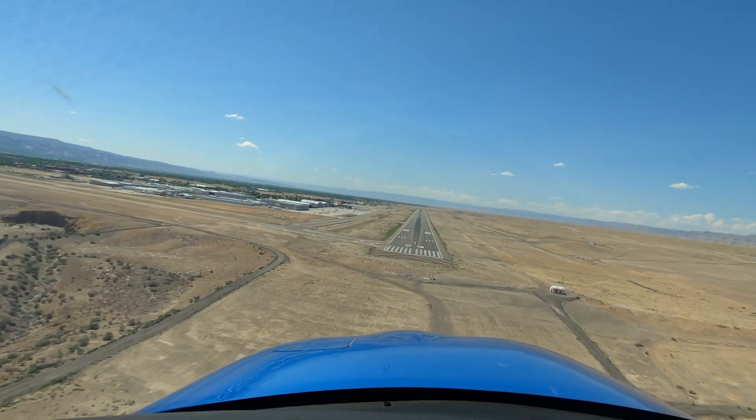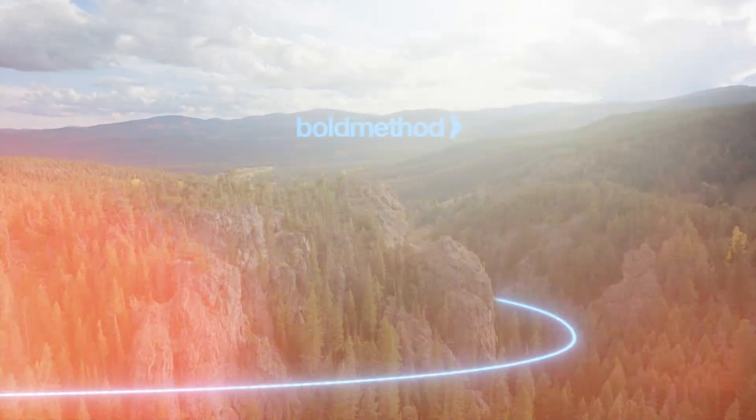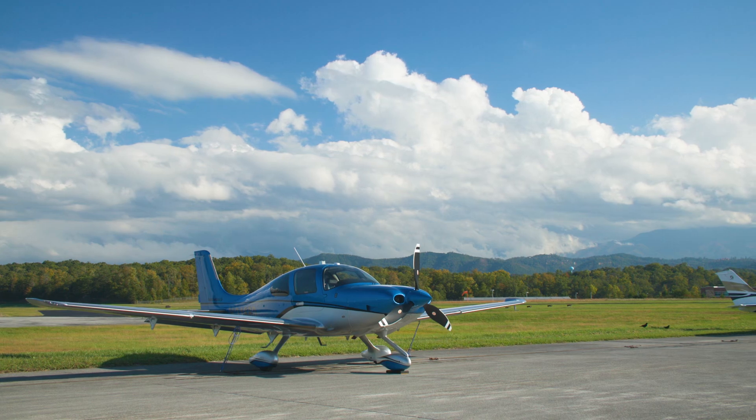Why do some airports have huge swings in temperature between day and night, and others are just hot and muggy all night long? We're going to talk about that and how you can practically use that information to plan a flight. In our last video, we asked whether it really makes a difference to depart in the morning with lower density altitude — and the answer is yes, especially at airports with large swings between the daytime high and nighttime low temperature, and especially when flying an airplane close to its service ceiling. But why do some airports have a huge swing in temperature and DA while others have a more moderate swing?